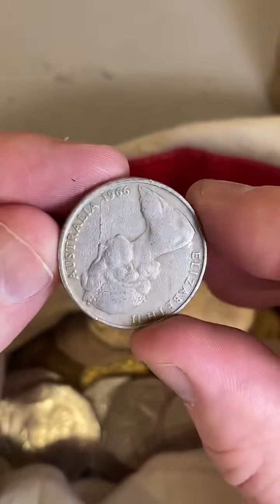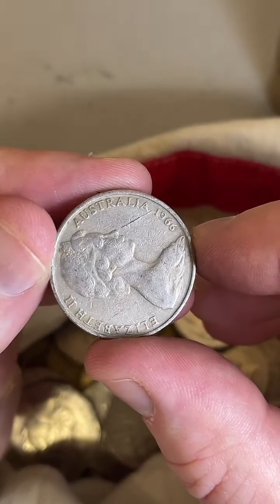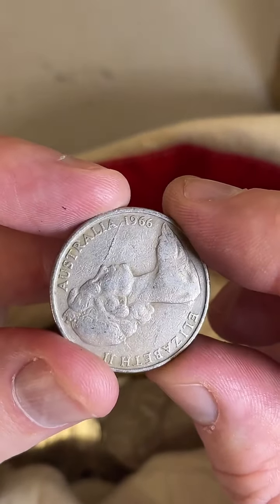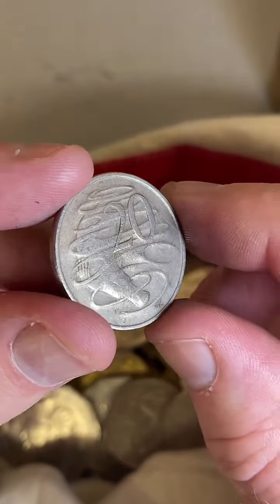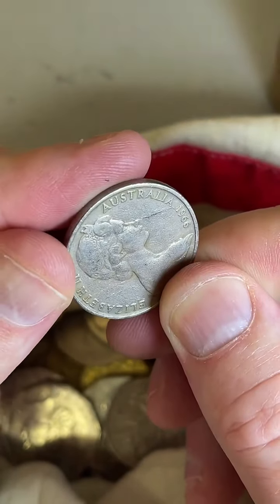Alright, 1966. This could be a wavy baseline, and this could have a little bit of a lamination crack — that line through it. It could be post-mint damage, but it looks more like the metal's got a bit of a flaw and the metal's peeled up a bit — a lamination peel. It's not the wavy baseline we want, but it might be a slight error in the metal. Could add a little bit of value for someone.